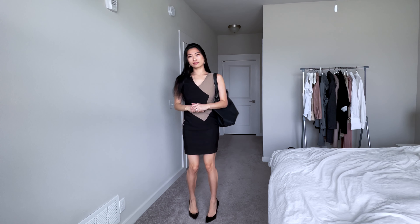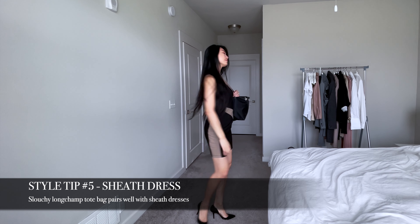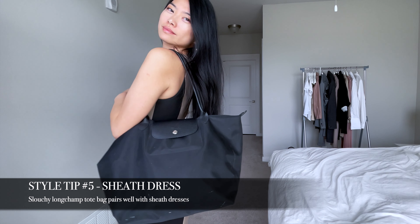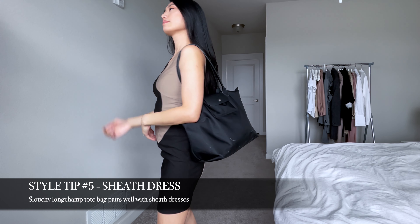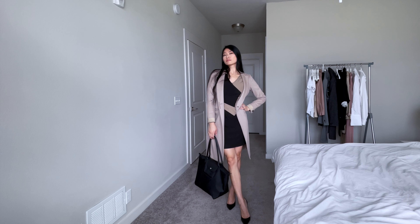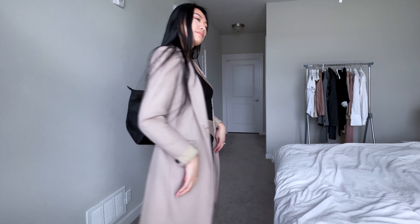Because the Longchamp Le Pliage is not a very structured bag, it works best with slimmer silhouettes like this sheath dress. A great way to pair your Longchamp bag with your outfit is to wear it with a color block dress with at least one of the components of the dress matching a part of your bag. For example, in this case I'm matching the black part of my color block dress to my bag.